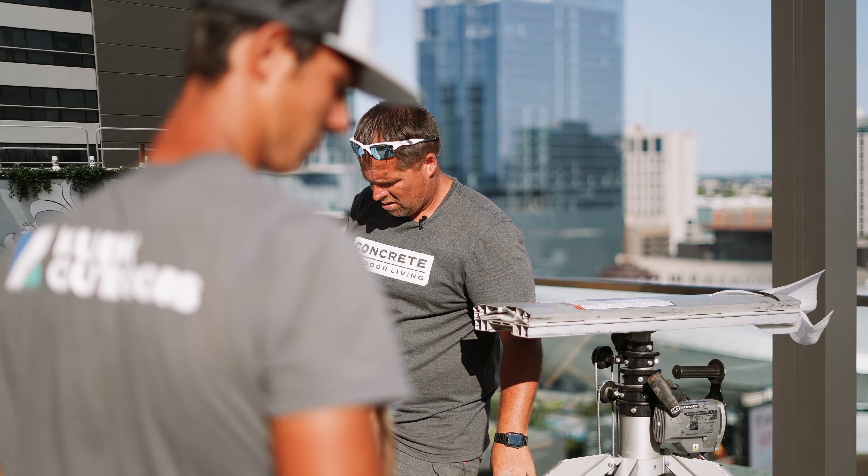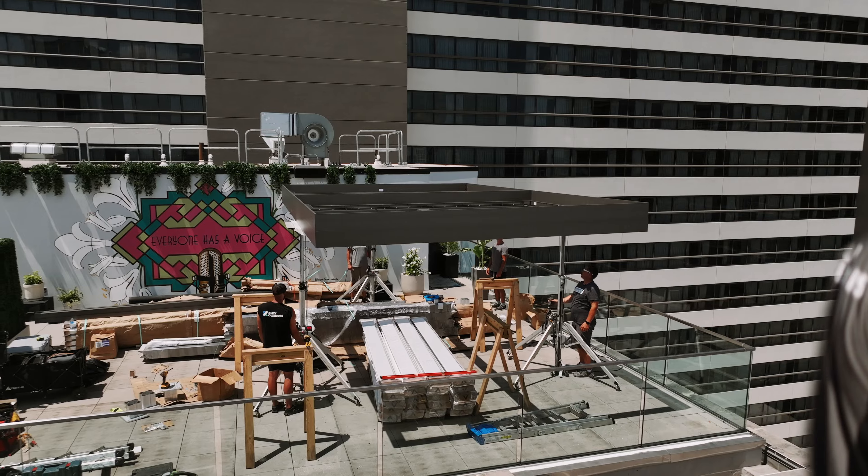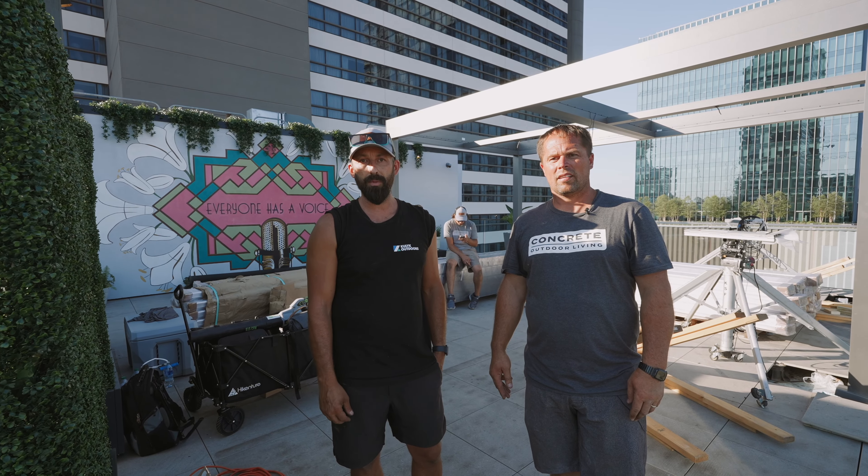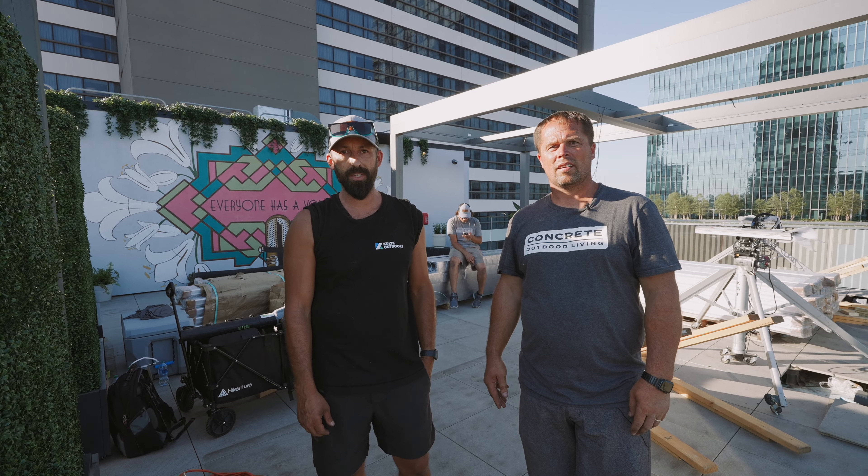Big shout out to our crew, Bryson and Carter. Got things finished up, got the drains in, and wrapped up, cleaned up for tomorrow. We'll see you guys at 6:30 tomorrow morning.